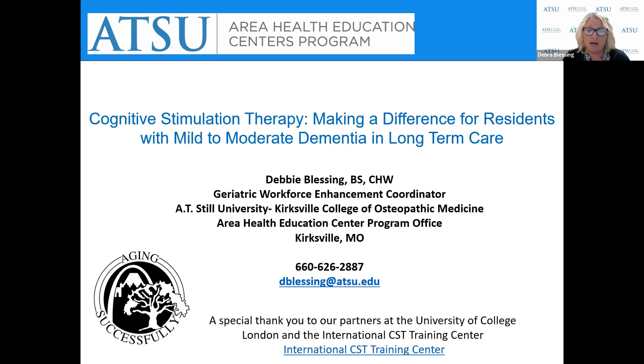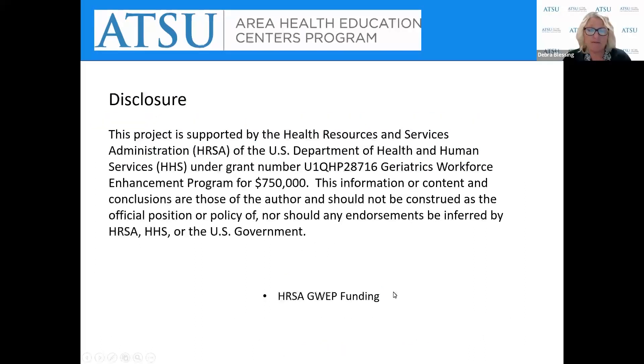Today, I'll be talking about cognitive stimulation therapy, making a difference for residents with mild to moderate dementia in long-term care. My disclosure is I receive funding from the Geriatric Workforce Enhancement Program, which is funded by the Health Resources and Services Administration.